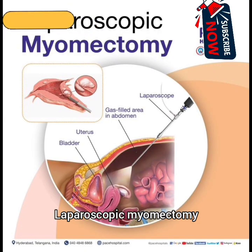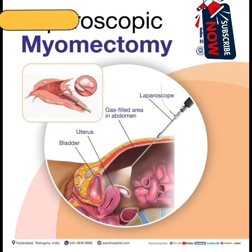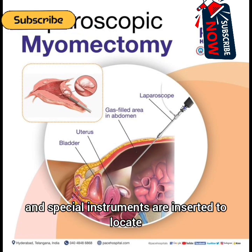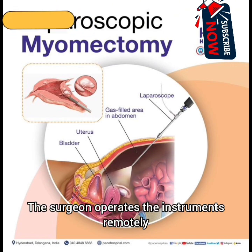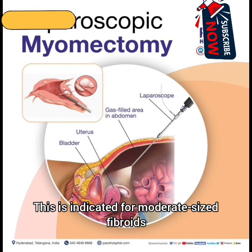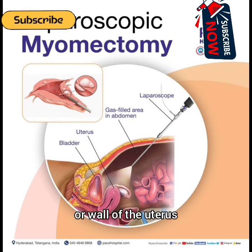2. Laparoscopic myomectomy: This is a minimally invasive surgery. Small incisions, usually 3 or 4, are made in the abdomen. A thin tube with a camera, known as a laparoscope, and special instruments are inserted to locate and remove the fibroids. The surgeon operates the instruments remotely and observes the procedure through the camera. This is indicated for moderate-sized fibroids, fewer in number, and fibroids on the outer surface or wall of the uterus.